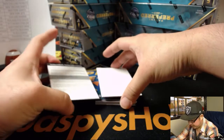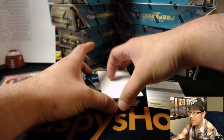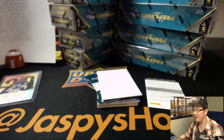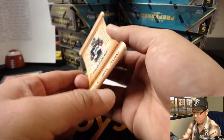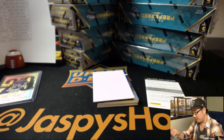Next up is a Redemption. Any guesses on this Redemption? DeeDee Westbrook, 33 out of 99. Die-cut, on-card auto for the Jaguars — Matthew Porter.